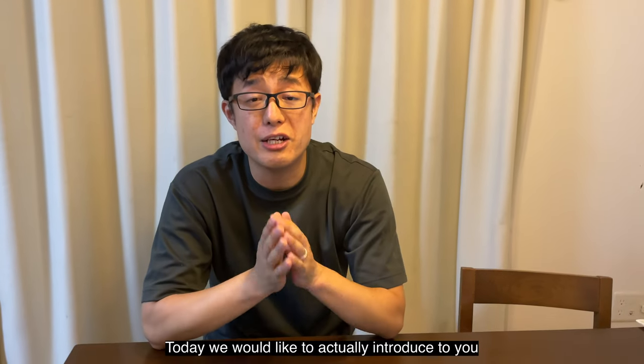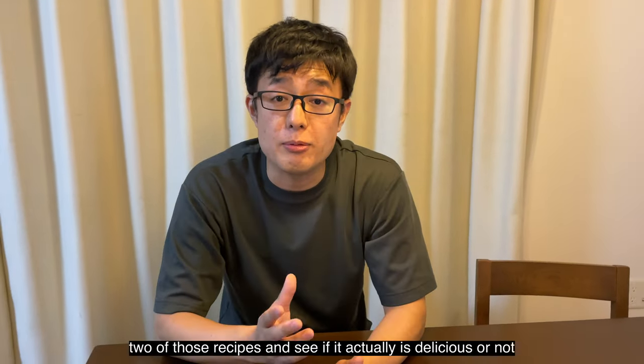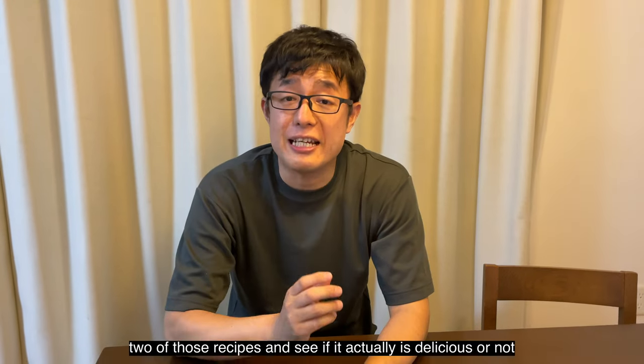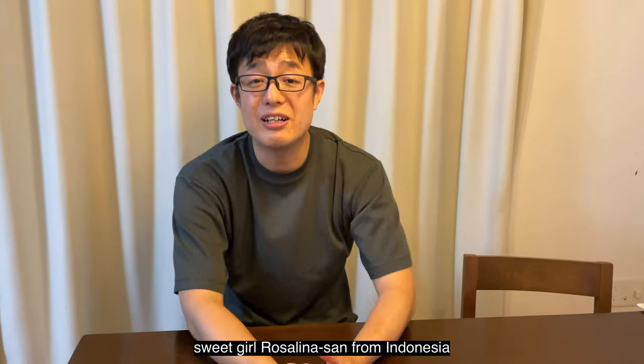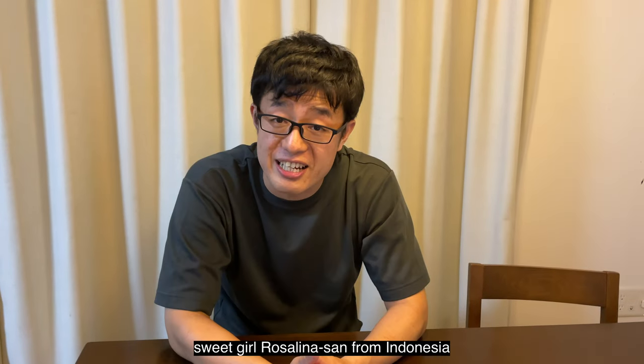Today we would like to introduce to you two of those recipes and see if they are actually delicious or not. Joining me today is our newest member, sweet girl Rosalina-san from Indonesia. Let's go!